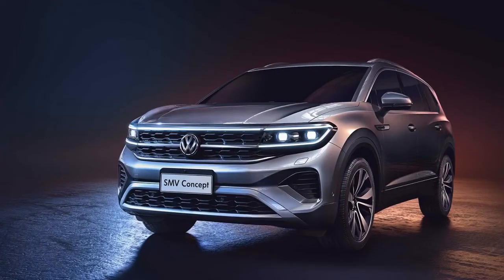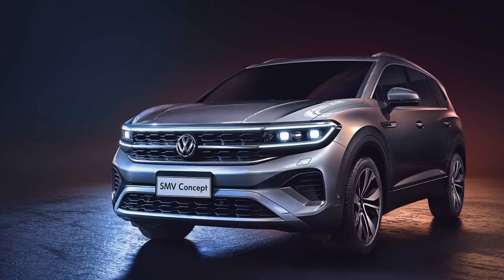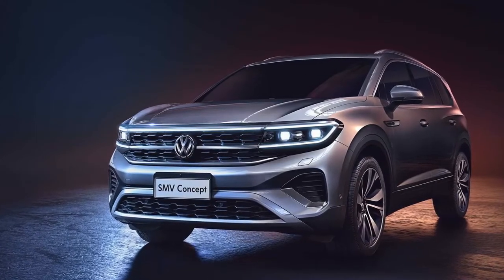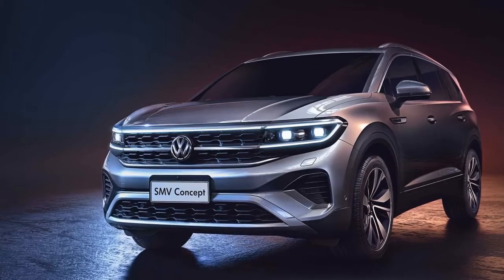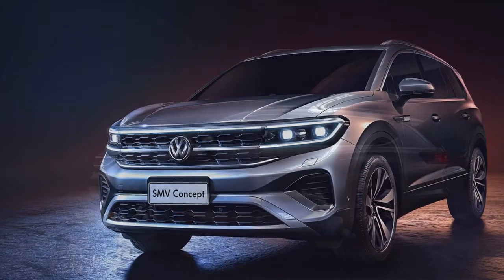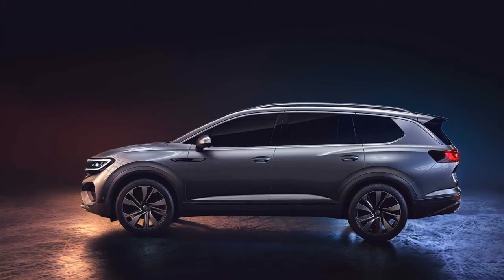The Auto Shanghai 2019 is in full swing, and you know what that means: a plethora of SUVs, since people can't get enough of them. Case in point, Volkswagen has an armada of high-riding vehicles on display to share the spotlight with a fully electric ID Roomzz concept.